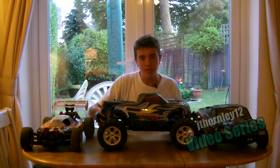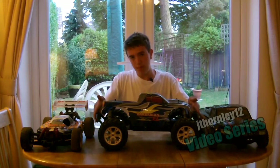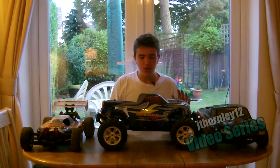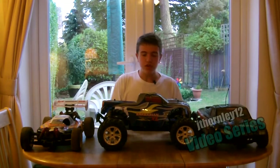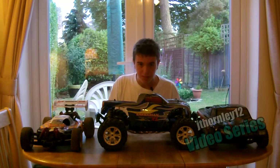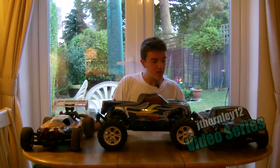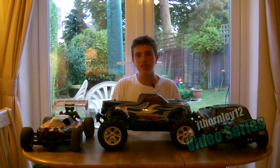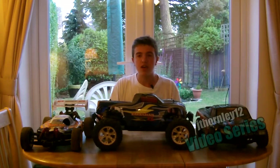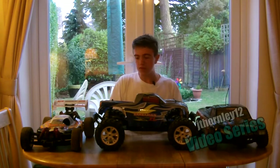Trucks always come very well protected with their front and rear bumpers, meaning you can protect the shell and everything else. Trucks are built to a high standard, especially for bashing. While buggies and short course trucks may be more aimed at the professional racing side, trucks are great for everything — you can drive them on off-road terrain and on-road as well.